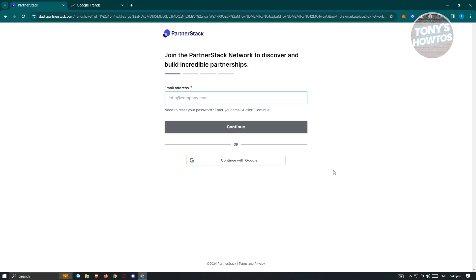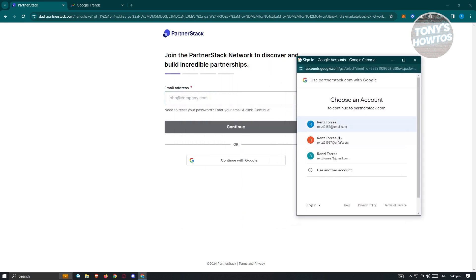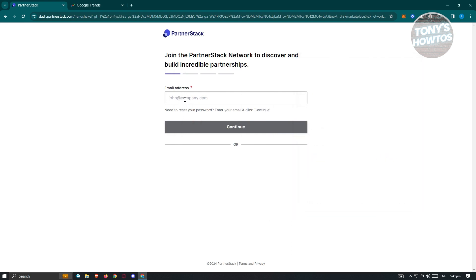From here, it's going to ask you to fill out some information about yourself, starting with your email address. You can enter it manually or use the option to continue with Google. If you already have a Google account, you can use that to make the sign-up process easier. Just follow the steps to join their platform.